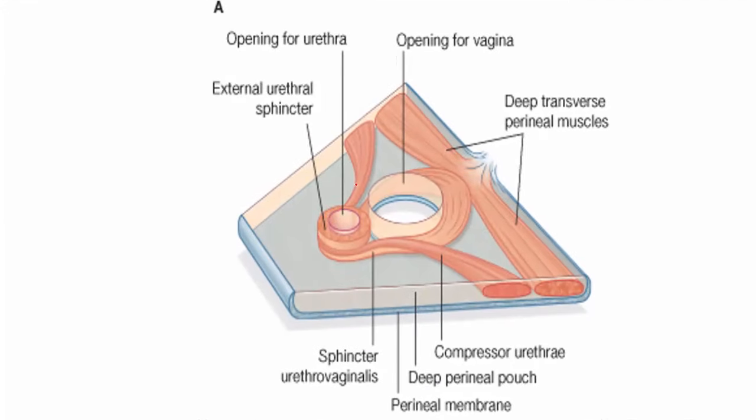Here are the muscles in the deep perineal pouch: this is the external urethral sphincter, and this is the deep transverse perineal muscle.